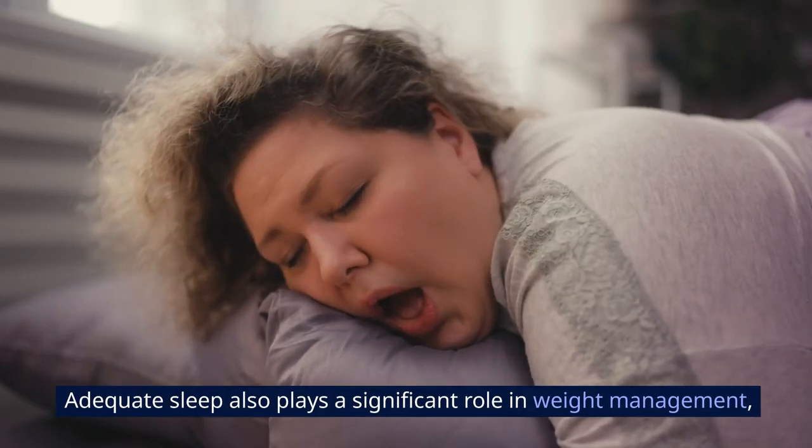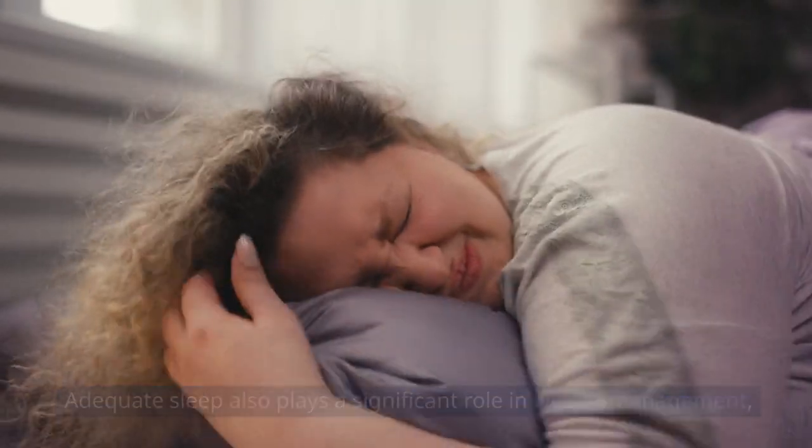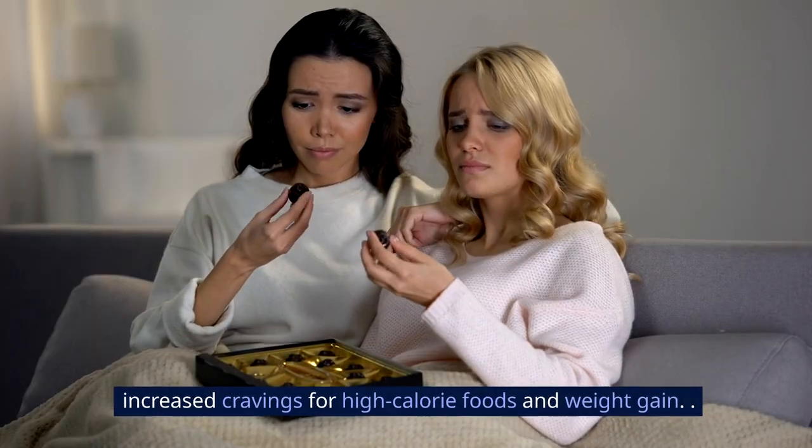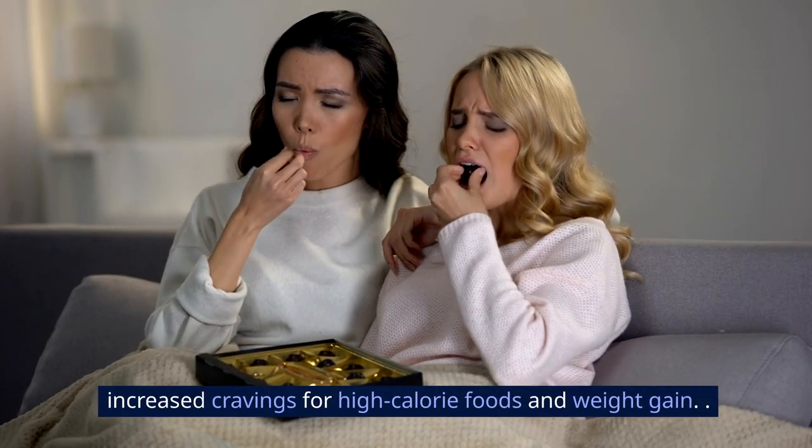Adequate sleep also plays a significant role in weight management, as insufficient sleep can disrupt hunger hormones, leading to increased cravings for high-calorie foods and weight gain.